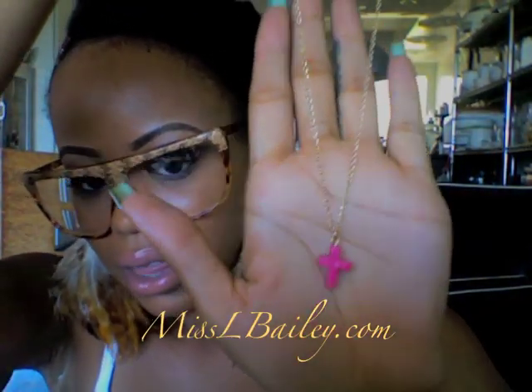So the first place that I went to was Forever 21, of course. And they have a whole bunch of jewelry for $1.50 now, which I thought was really cool. The first thing I bought was this necklace — it's really, really cute. It's a pink cross. It stands out and it's only $1.50. It's a really nice statement piece.